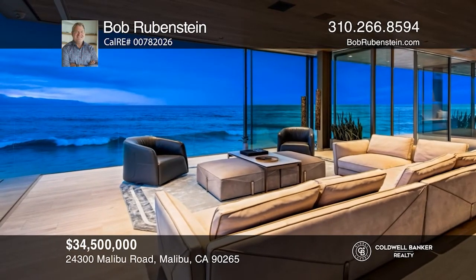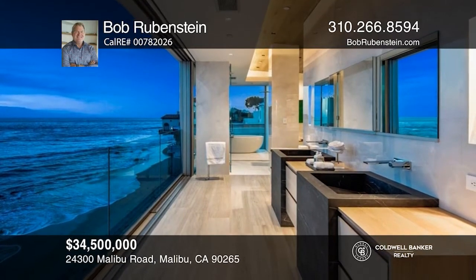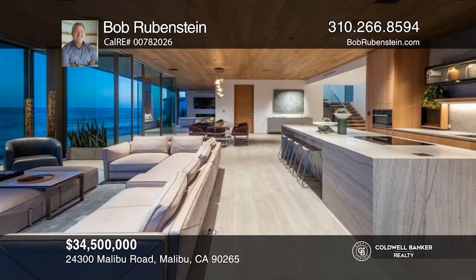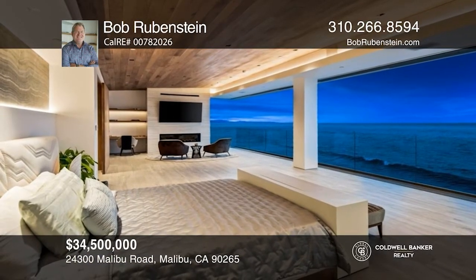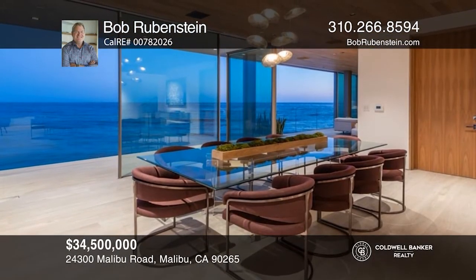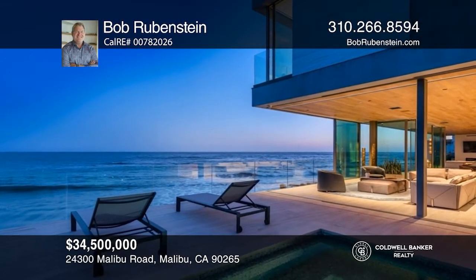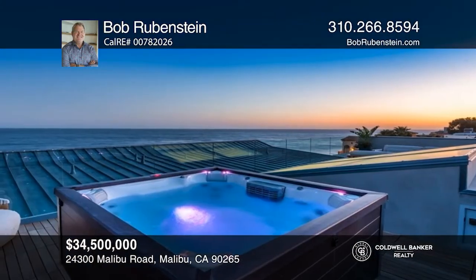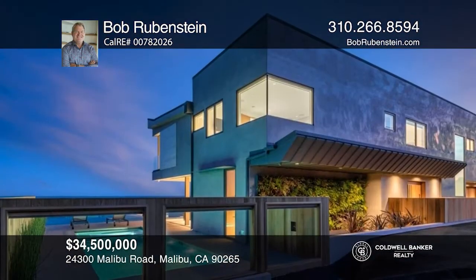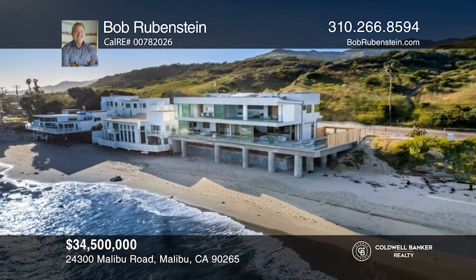Ideally located on Malibu Road Beach, this world-class, all-new contemporary masterpiece lives beyond your dreams. At the push of a button, walls of glass disappear, leaving only glass railings between you and the Pacific. The wide-open concept design leads you to view the tide pools or the surfers beyond. Exquisite walnut wood interior, heated porcelain floors, and unparalleled ocean vista views — where the Queen's Necklace View lights up the night. An impeccable pool and spa adorn the main floor with a fire pit, and a second spa is atop a rooftop deck. Bob Rubenstein can tell you more.